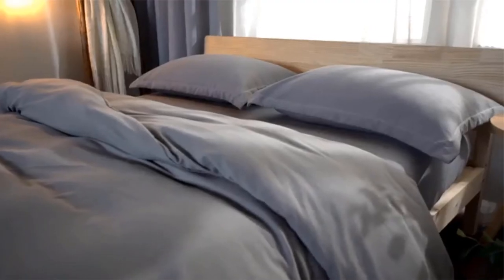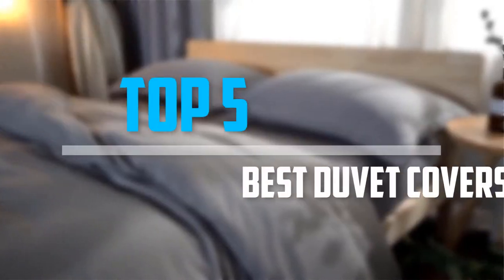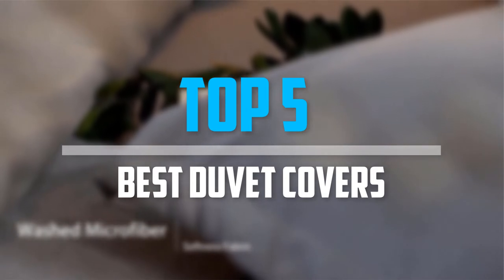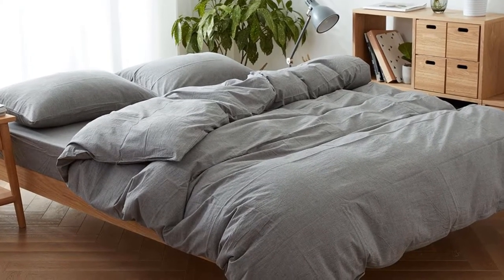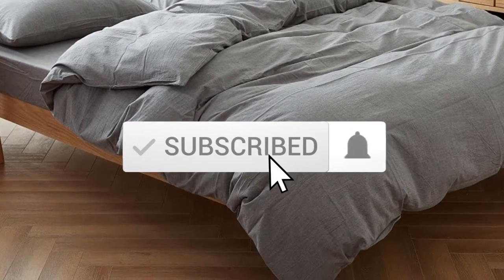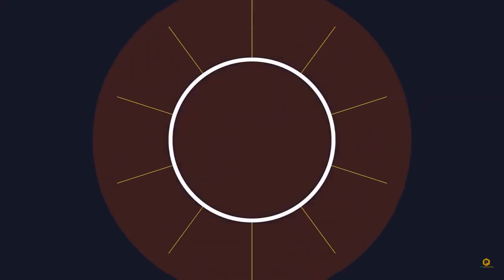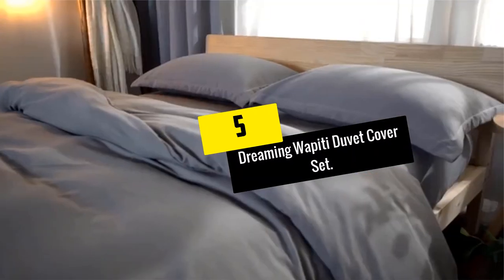Are you looking for the best duvet covers in your budget? Well, in today's video we break down the top five best duvet covers available on the market. I made this list based on my personal opinion, trying to list them based on their price, quality, durability, and more. Check out the description below for more information, and make sure you subscribe for more videos. Let's get started.